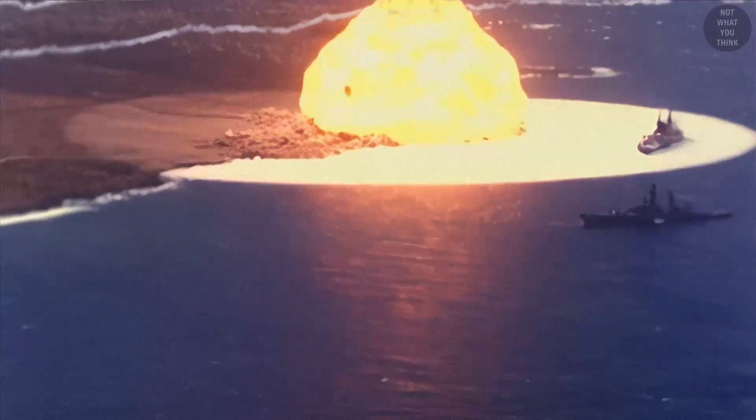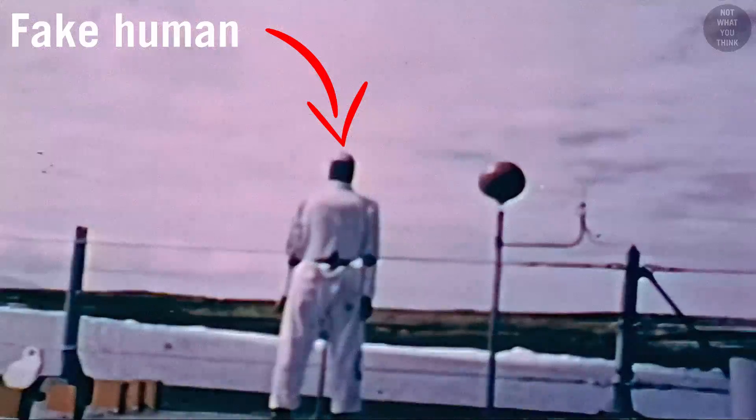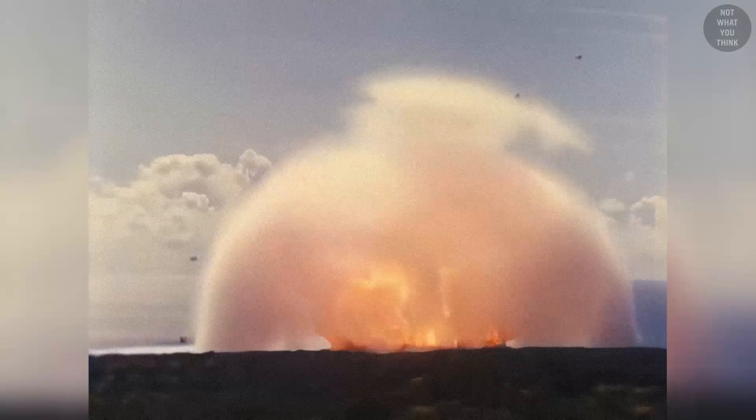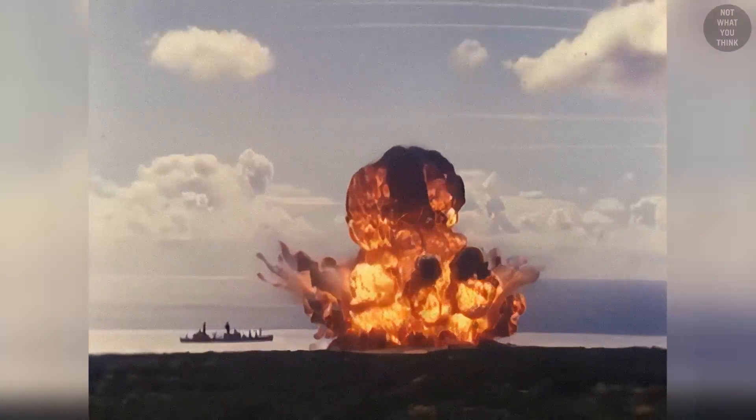Depending on the proximity of the blast to a warship, the effects can range anywhere from damaged eardrums and people blown off the deck, to broken radars and equipment, and ultimately, destruction and sinking of the ship. There is not much that could be done to protect against the blast, but if the ship is far enough, the blast won't cause any serious damage.